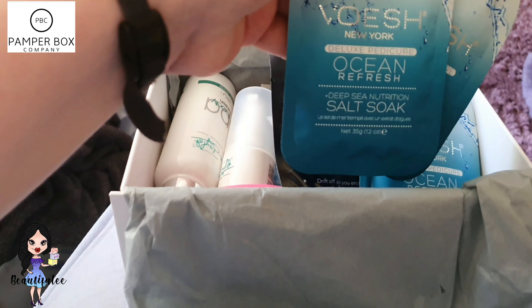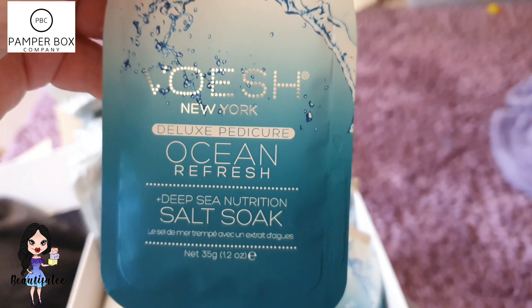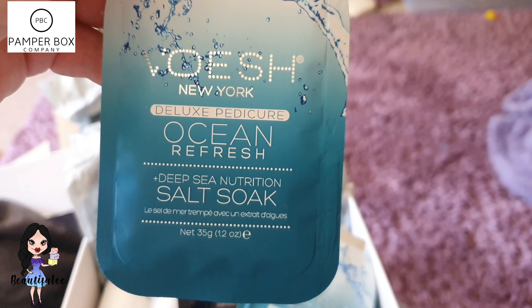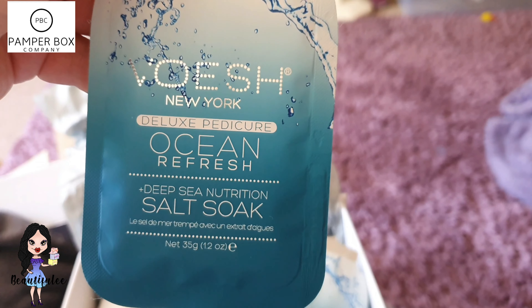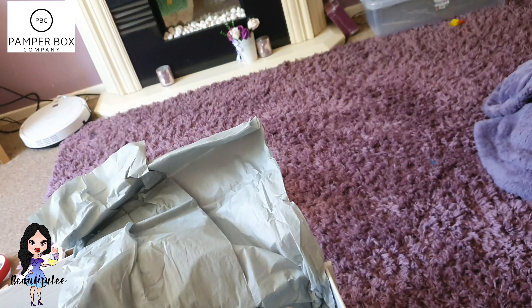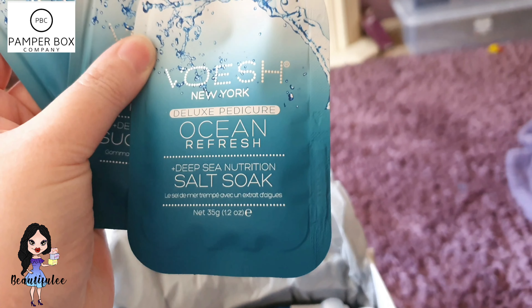Oh god it smells gorgeous in here, loads of stuff! So we've got Voshi New York Deluxe Pedicure Ocean Refresh Deep Sea Nutrition Salt Soak. So is this for your feet? You can smell them through the package — smells lovely. You get four of them — Voshi New York Deluxe Pedicure deep soak things.